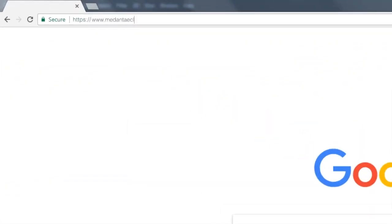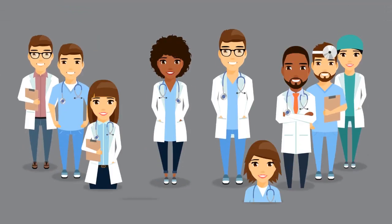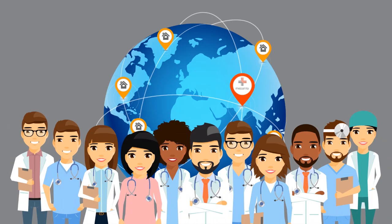By logging on to www.medanthaeclinic.org or downloading the Medanthae e-clinic app from the App Store and Google Play Store, you can now reach out to our doctors from anywhere in the world and get access to outstanding medical services.